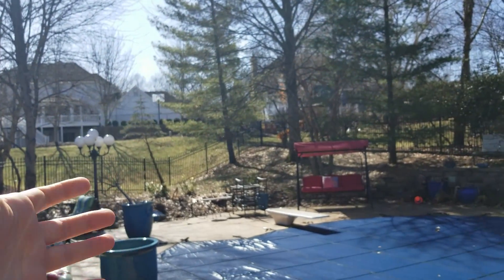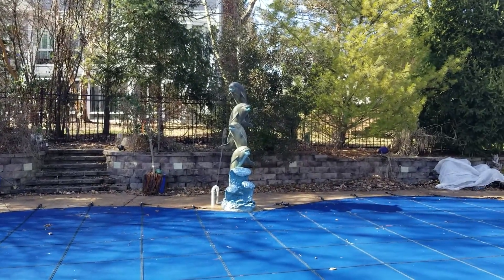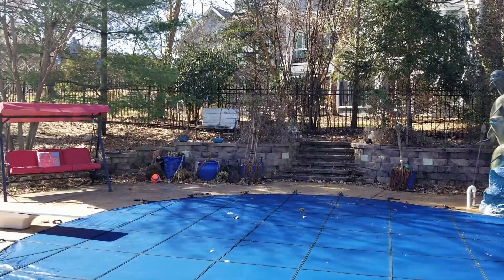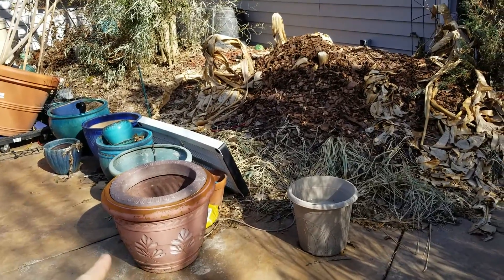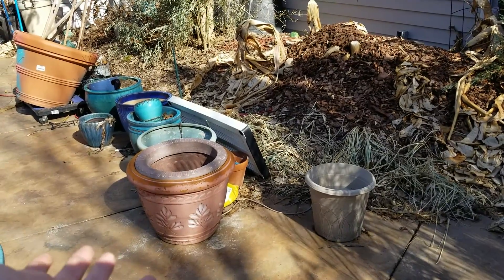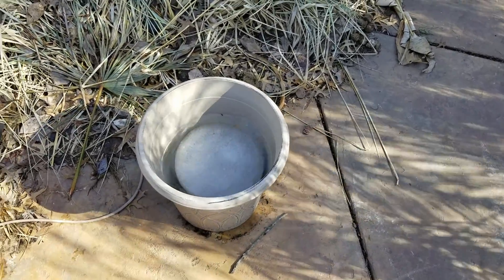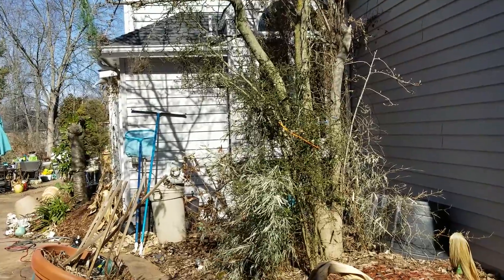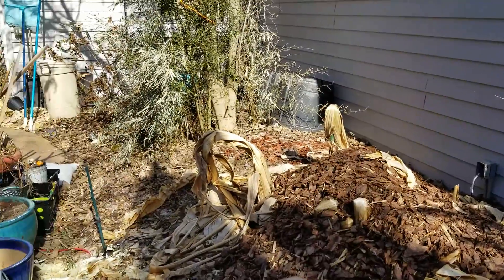I haven't really been out in the garden since like November. Typically in the wintertime I can get out here and do all kinds of things occasionally, but this year it has been so horribly cold and incredibly windy that I just haven't been out here. These pots right here - I was starting to get them cleaned up and they froze to the ground for like two and a half months. They still have a little bit of ice in them.